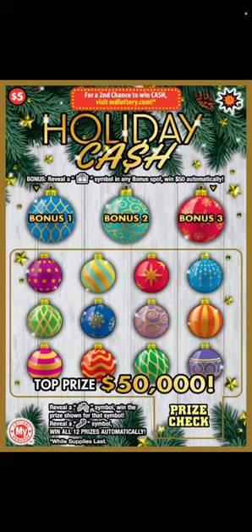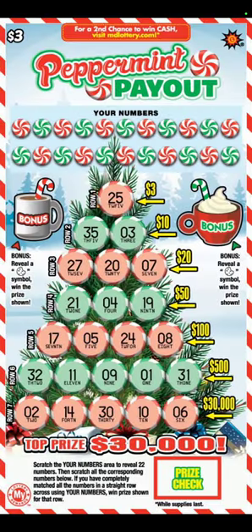All right, guys, this new ticket month for Maryland, and we have the holiday ticket offering this month. So we'll start out with the $5 ticket. This one looks like we're just looking for a symbol, the mistletoe or the candy cane. So we'll move on to the next.